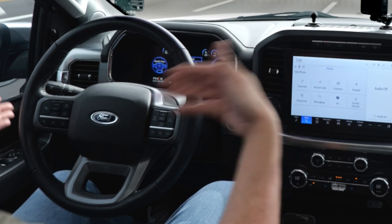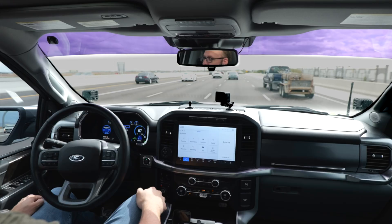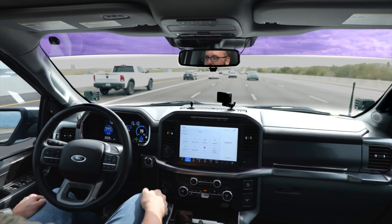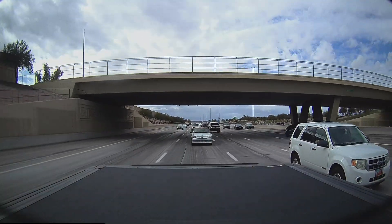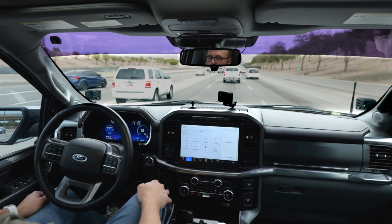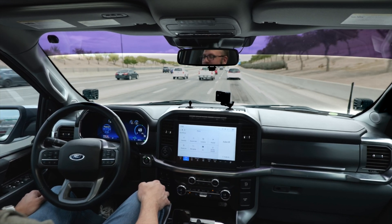I'm cruising here in the truck — you can see the wheel is barely moving. It's making the same adjustments that I would be making if I were driving myself. What is new is lane changing: just by tapping the blinker, the truck changes lanes itself. Let's switch lanes to the right here. There we go, switching lanes to the right. It's awesome.